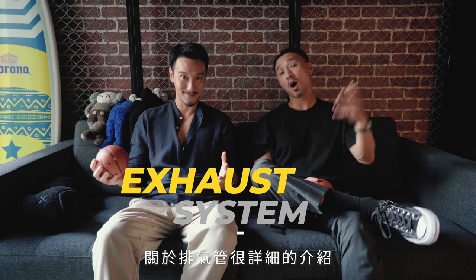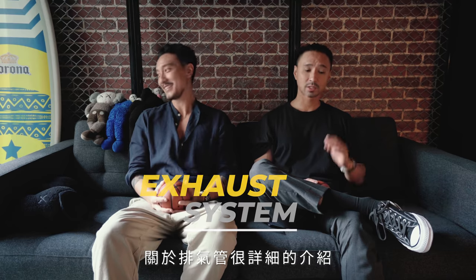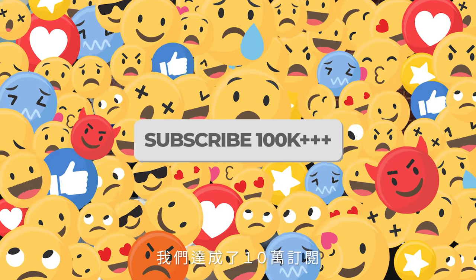But today we're going to talk to you guys about exhaust. Since we're on the topic, we're going to talk about exhaust. And while we're on the topic, we hit 100K!